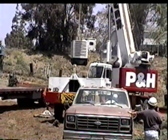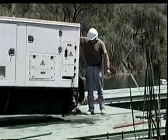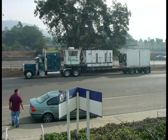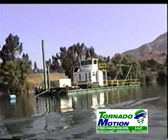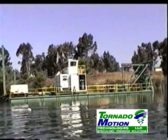Tornado Motion has designed portability into all of its equipment. Tornado Motion has transported dredges around the world by truck, ship, and container. All equipment is designed to be transported as non-permit loads and easily assembled on the water within one to two days. Tornado Motion has done projects in remote, landlocked areas where mobilization can be extremely challenging or impossible for other types of equipment.